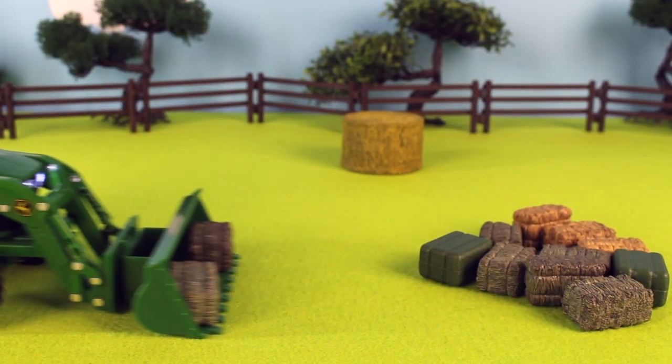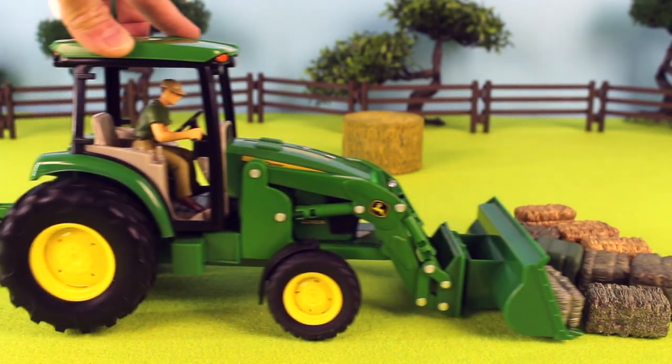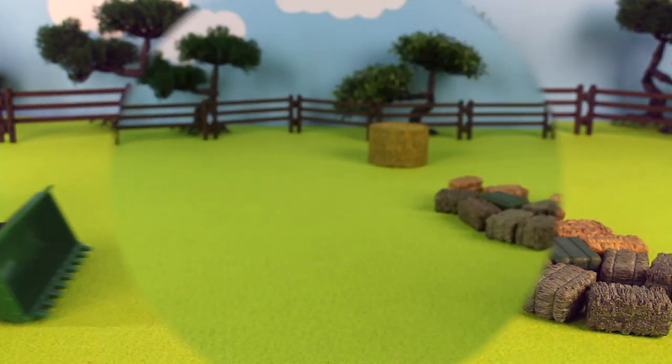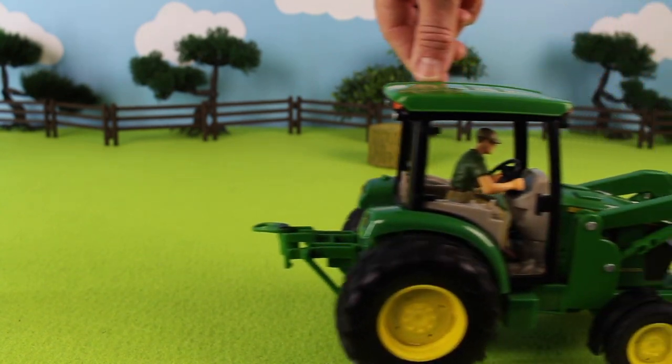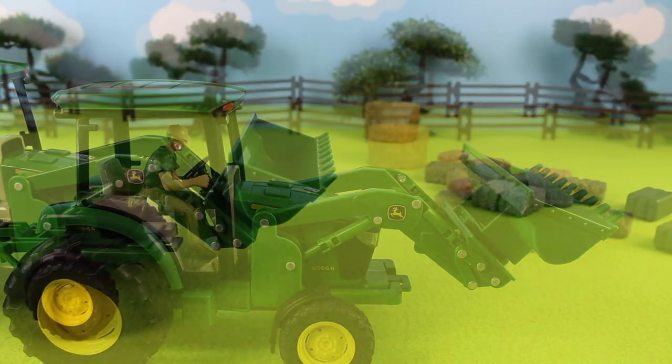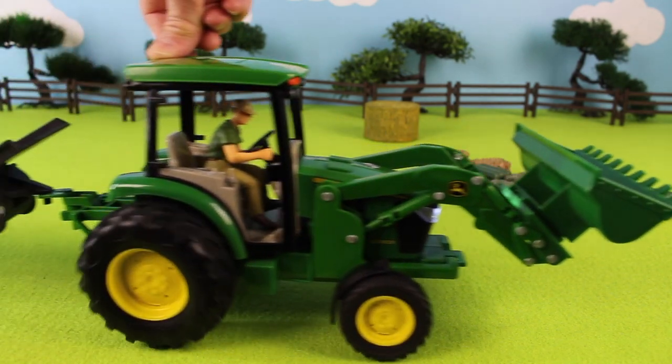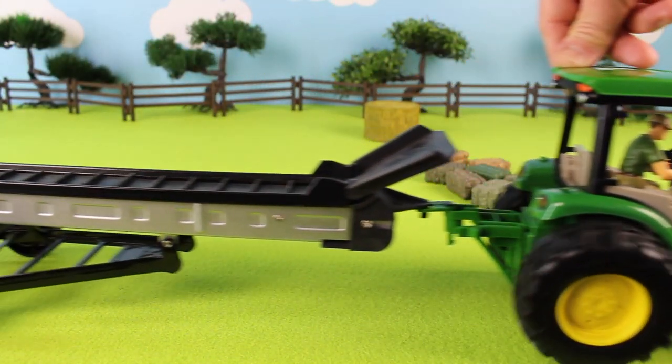He makes a pile of hay bales. And now the farmer is bringing out his hay elevator.